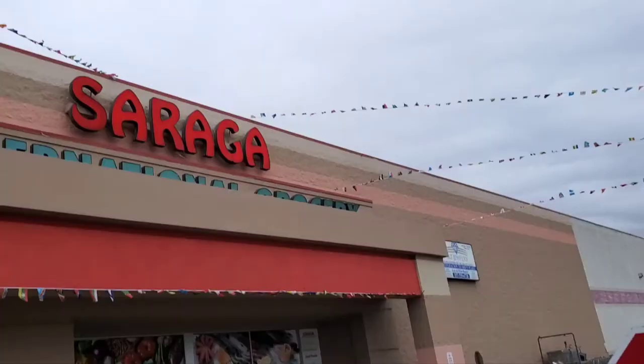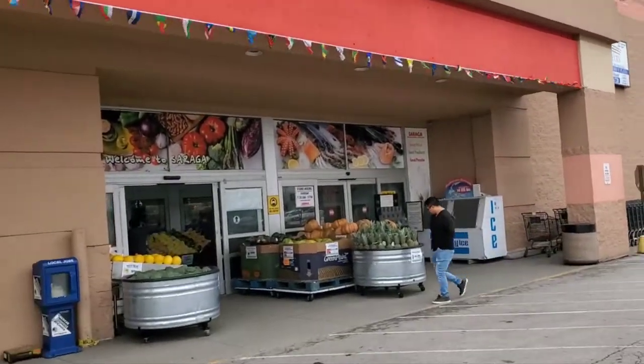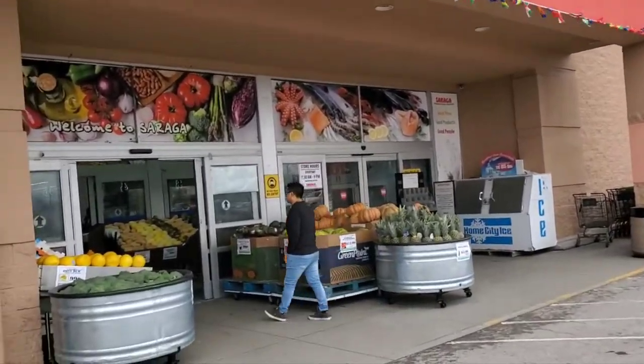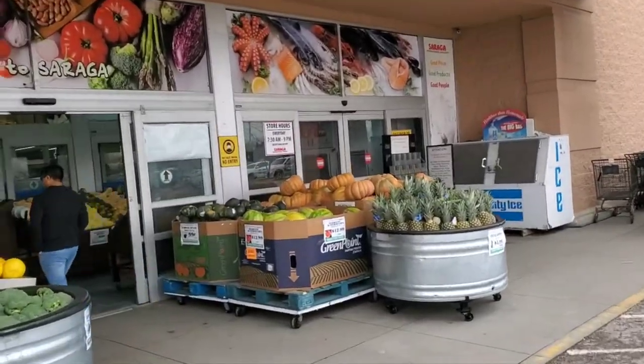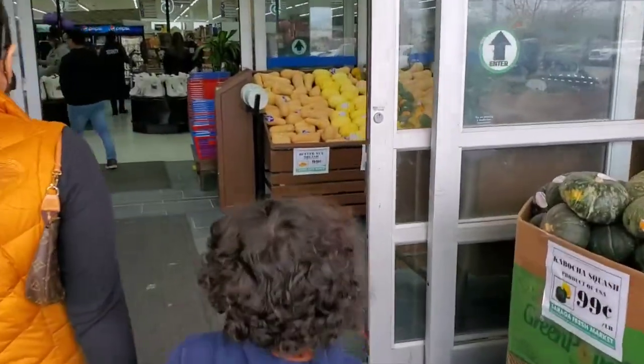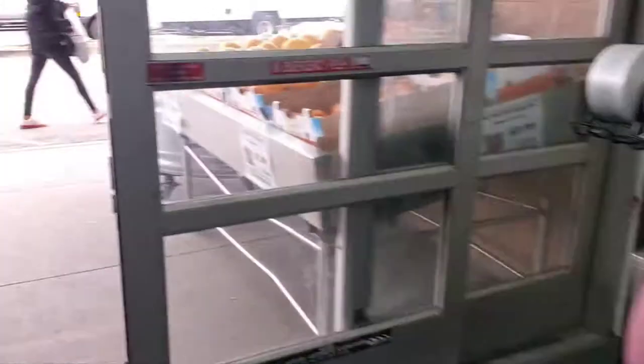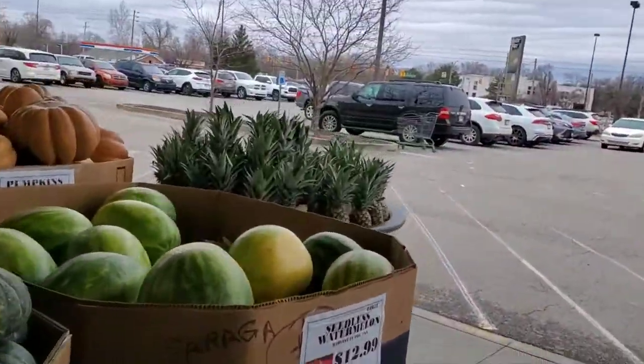What's up guys, we're heading back over to this Soraga International store right here. They had caught on fire and it's been closed for like months, probably two or three months. We're gonna go in here and see what they got. Go ahead and grab a cart.